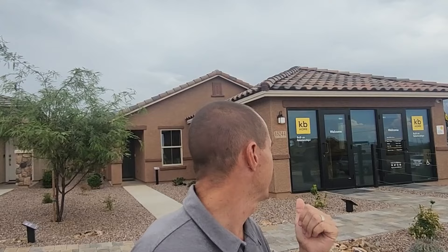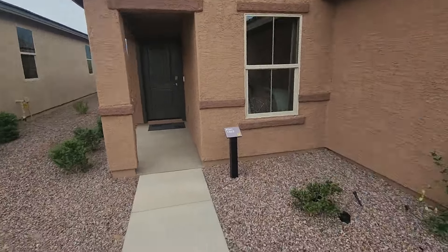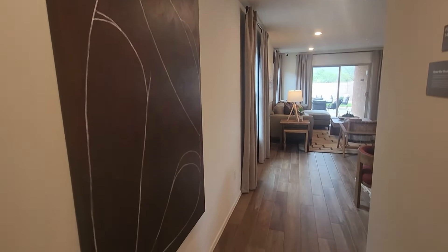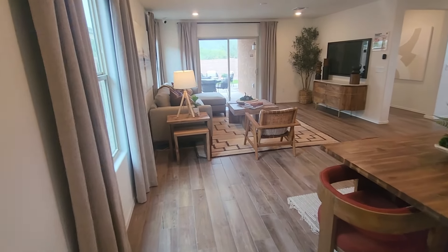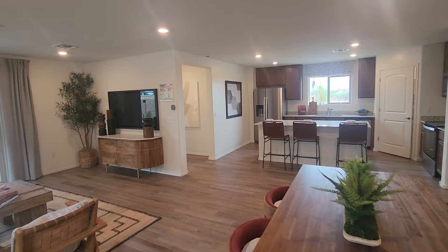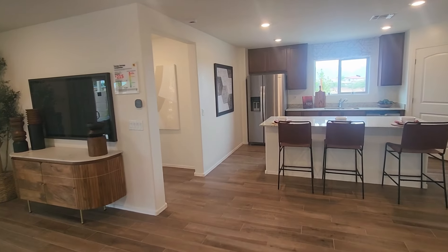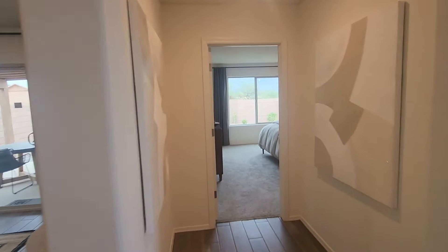It's time to go check out some models. The two behind me are what KB is showcasing in the neighborhood. KB names their models based on the square footage of the home, so we have the 1465 and the 1745. Let's start with the 1465. Right when we walk in, you'll notice the tile plank floor. This is one of the upgrades they offer — normally all your living areas are carpet with a hard surface entryway. In here they did all the main living areas as hardwood floor, and then carpet in the bedrooms. Let's go check out the primary bedroom first.